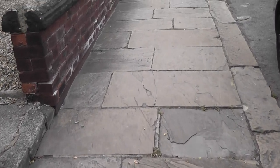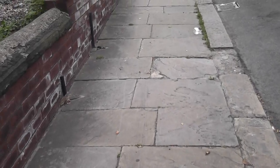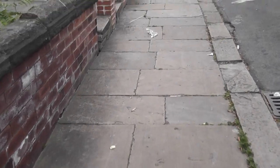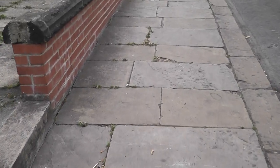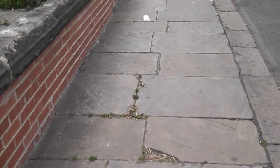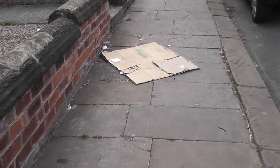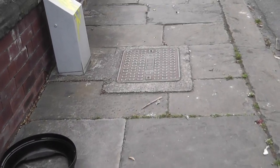They're apparently going to do some work on the street in about a month, and they have stated that the paving stones in this street are in poor condition and so bad they all need to be replaced. Well, I think we can find out from this video that apart from a few cracks and the odd damaged one, on the whole...